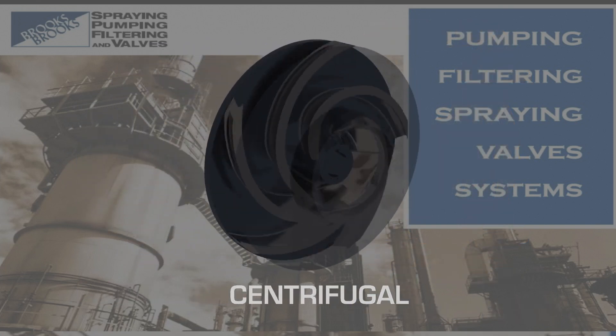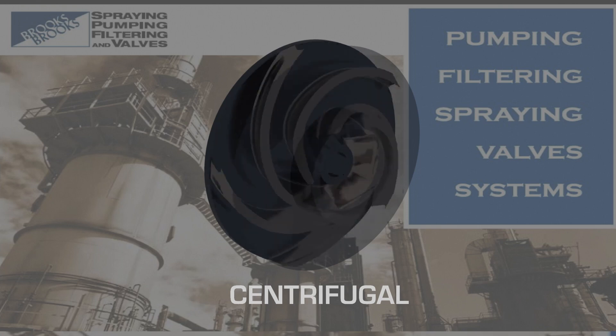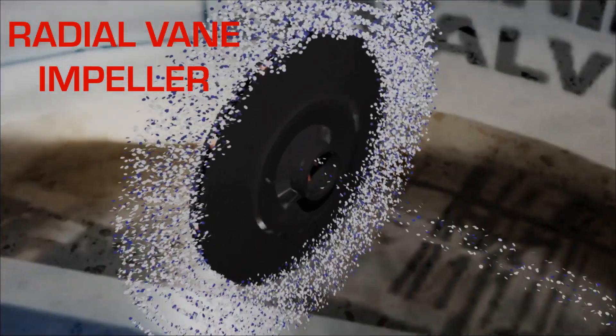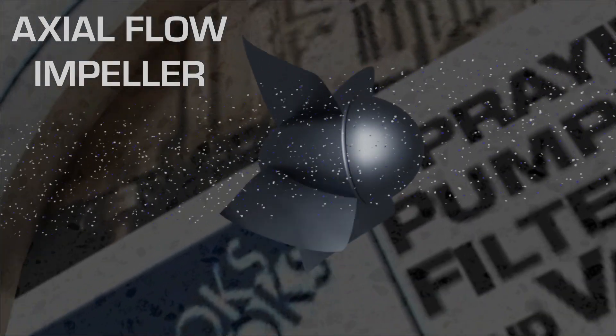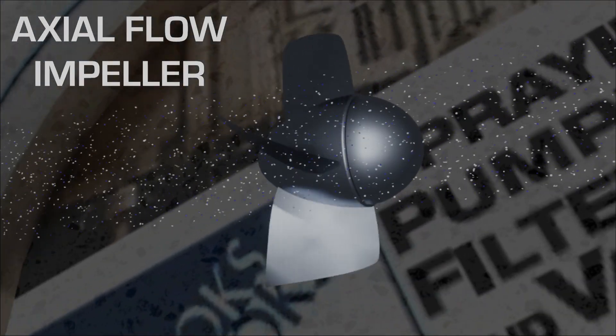These types of pumps use an impeller to impart energy to the fluid. Radial vein impellers energize the incoming flow and direct it radially outward. Axial flow impellers energize the incoming flow and continue to direct it axially out of the pump.